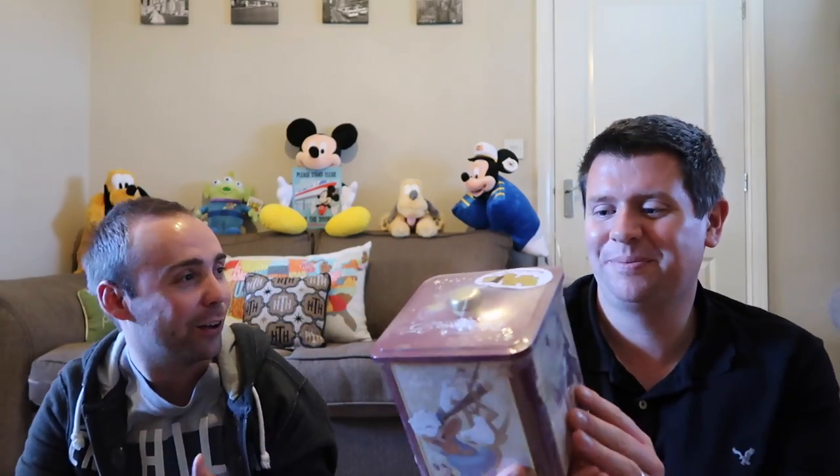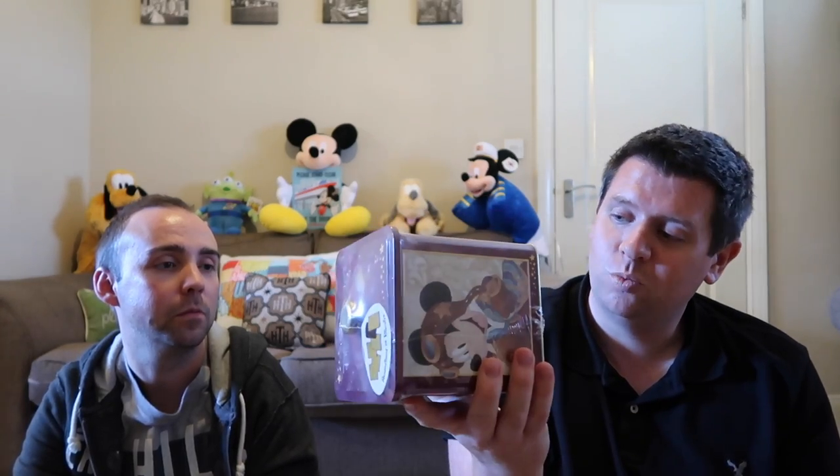We also got this really cool 25th anniversary biscuit tin. We did notice that a lot of the 25th merchandise we saw on our March trip had actually gone, so I think they had some stock problems, but hopefully they're going to resolve those — we did speak to someone who said they're getting more stock. We didn't see this the time before so we had to get it. It's got lovely biscuits in it, they're nice, and it's sealed — we're waiting to open it. It would make a really nice biscuit tin in your kitchen once you're done. It was £15.99 and you get almost 400 grams of biscuits.